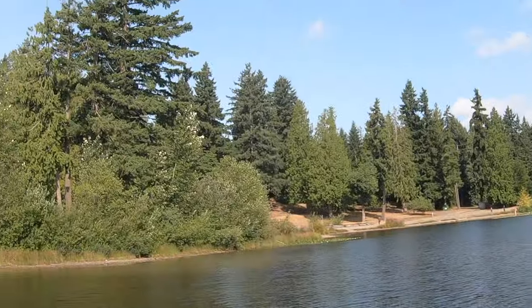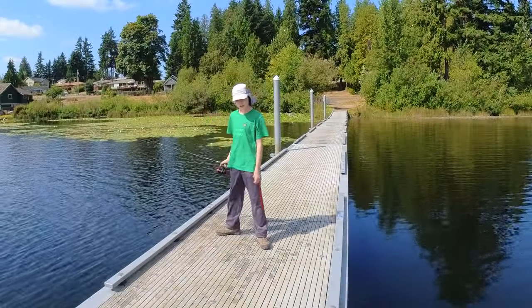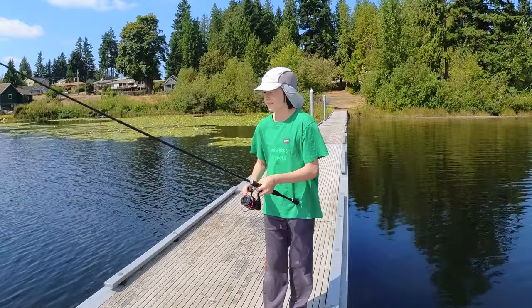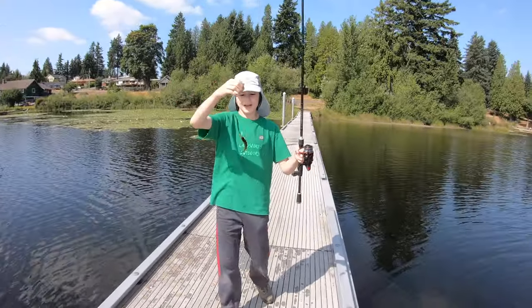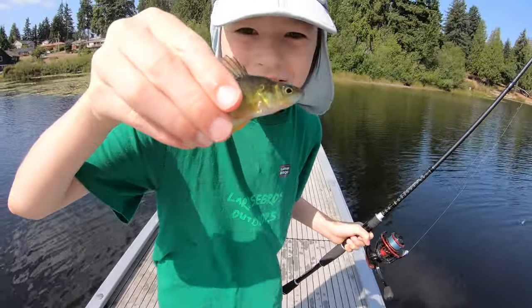The heron is still up there in that tree. Sight fishing is all about seeing the fish and using the bait that they take, and then when we see them biting we just have to set the hook. That's what sight fishing is all about. I just got a yellow perch!